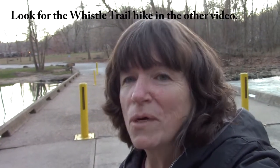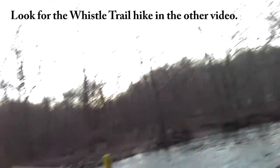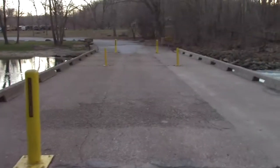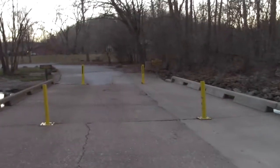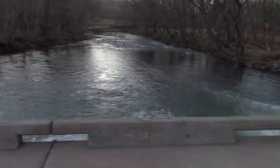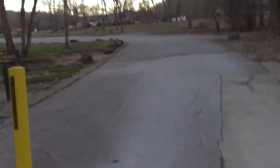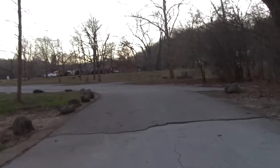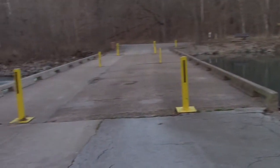Alright friends, I finished the Whistle Trail. I'm at the Whistle Bridge, and it was an excellent hike. There's the Bennett Store and Lodge up there, and we made it to the other side of the Whistle Bridge.